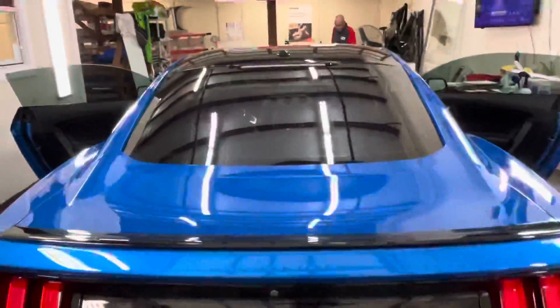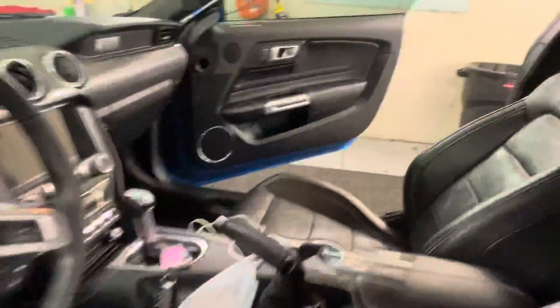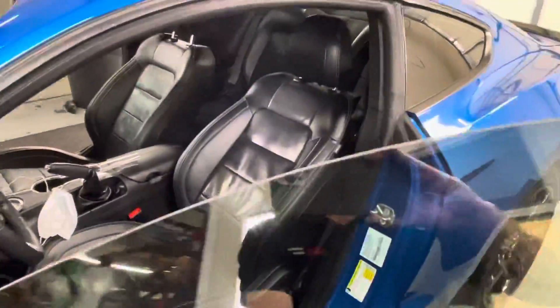The CTX 30 comes with a lifetime warranty. It cuts tons of heat, lots of glare, and of course 99% of the UV. This 30% looks very classy — it's not too dark. This customer just wanted to keep the heat out without making the car too dark.